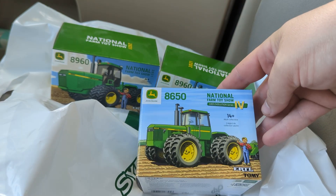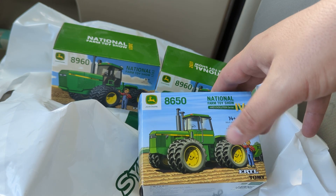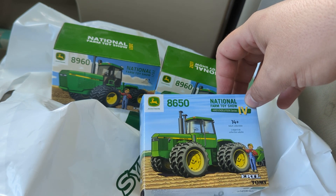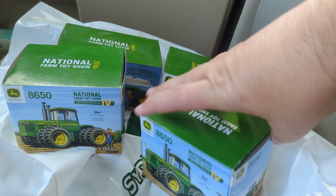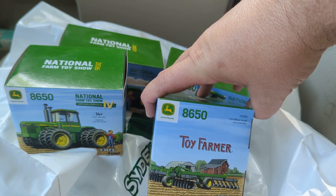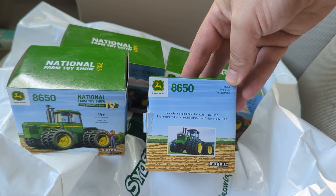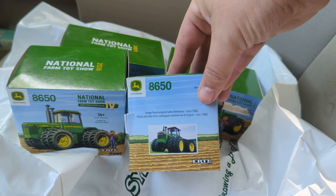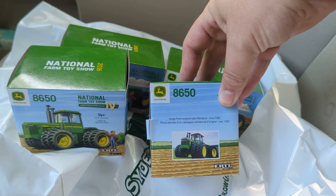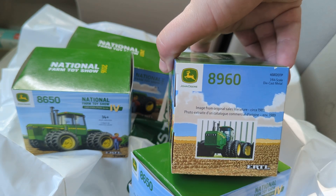They also had the 8650 National Farm Toy Show in the 4WD Evolution Series. I usually don't sell these at toy shows — I usually customize these, actually. Got a couple of those, and they did a really great job on both of these tractors. I'm a really big fan of the 8960, but the 8650 is great. Toy Farmer always has cool looking boxes — they just do the best on that. You can see a little thing from the original sales literature circa 1982. The 8960 box has kind of the same thing going on there — the 8960 was 1989.